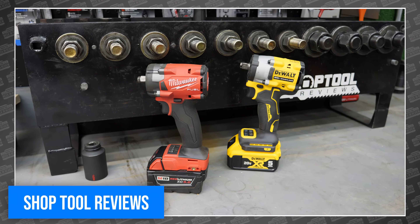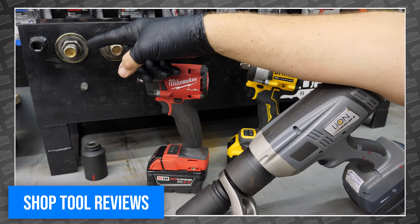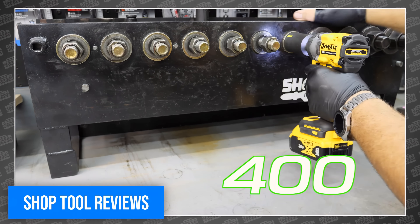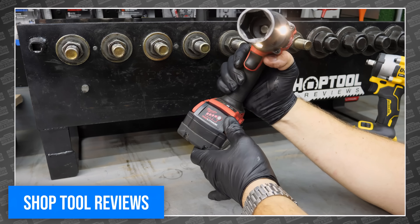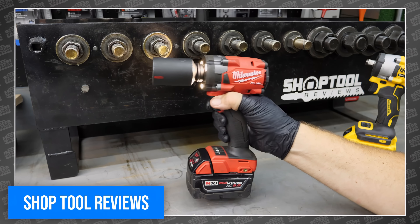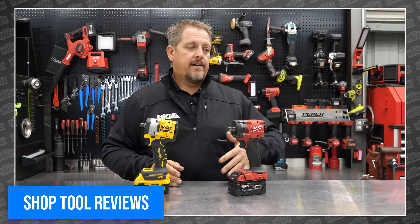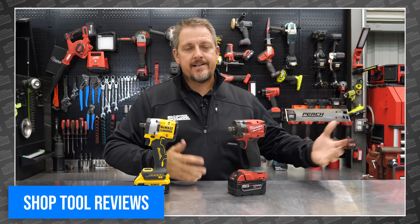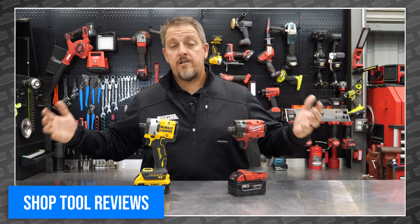So which one is best? That totally depends on you and your situation. If you already bleed red, go Milwaukee. If yellow is the platform filling your truck or shop, buy DeWalt. From Tim's review, it sounds like you can't go wrong with either one, meaning neither is worth changing battery platforms for. It also sounds like he's refusing to declare a winner, which we hate around here. So if you want to go yell at him in the comments, head over to Shop Tool Reviews and tell him I sent you.